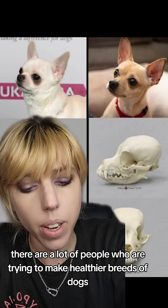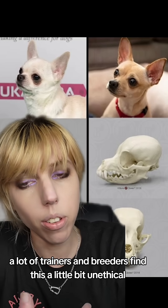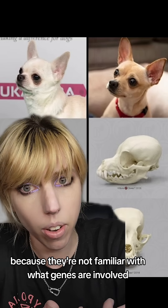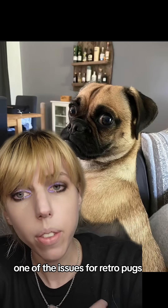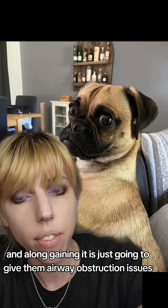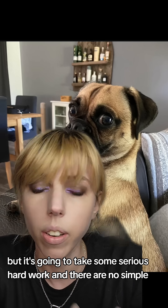There are a lot of people who are trying to make healthier breeds of dogs, and I do understand why a lot of trainers and breeders find this a little bit unethical, because if that person is just breeding for looks and not their actual health, they could end up with other issues because they're not familiar with what genes are involved. One of the issues for retro pugs, for example, is that although they did give it a longer snout, pugs still often have a soft palate, and elongating it is just going to give them airway obstruction issues. We want to save all of these breeds, but it's going to take some serious hard work and there are no simple answers.